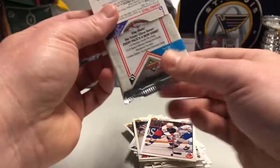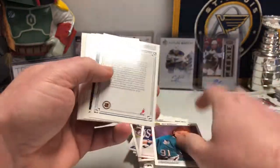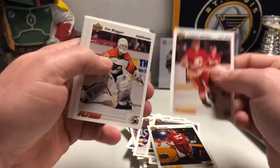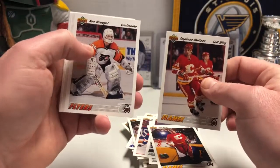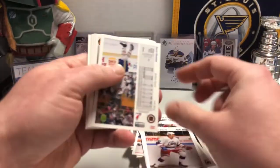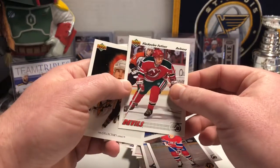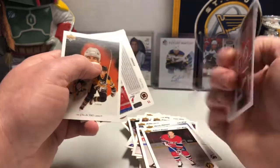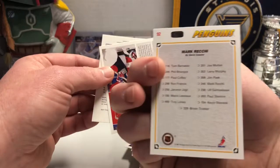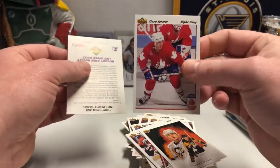These things were so massively overproduced, you're gonna get a ton of repeats. Another Sharks card, another Brian Hayward — I think I have three of these already and I've opened four packs. Viacheslav Fetisov, that's before he joined the Wings, I think. And then they have these artist-painted cards with the team checklists — those are pretty cool. Steve Larmer for Team Canada, that's neat.